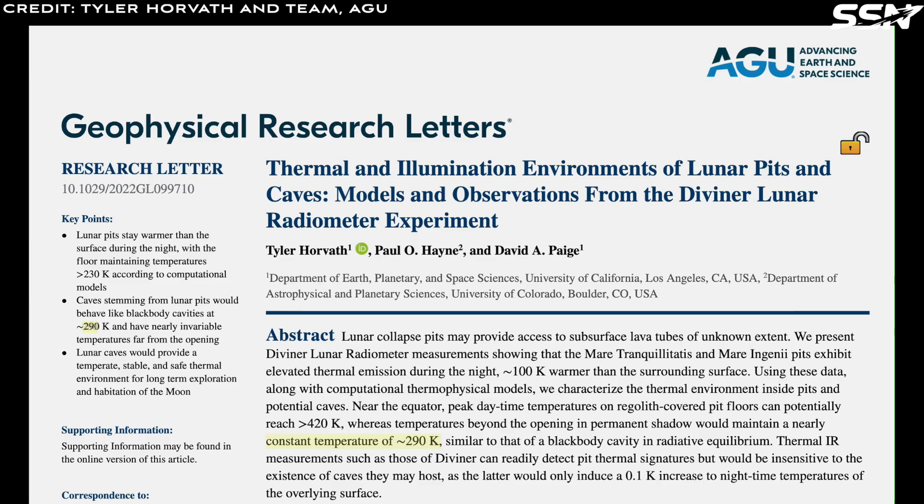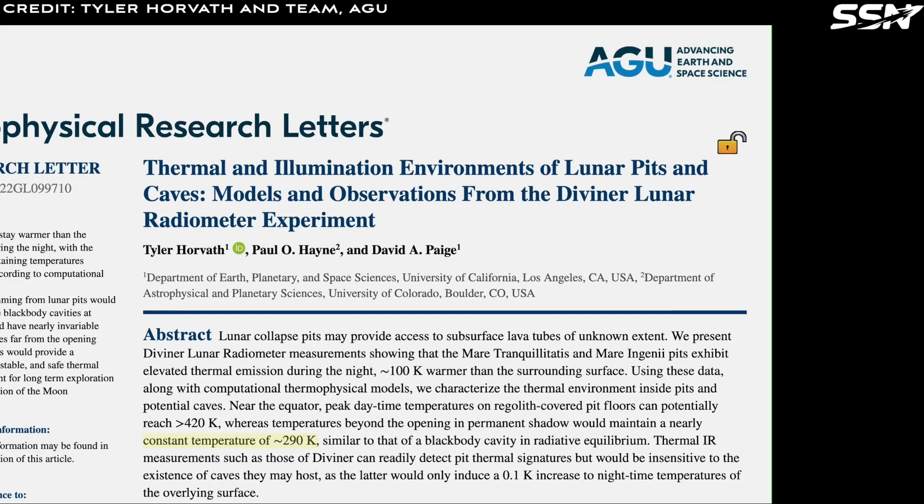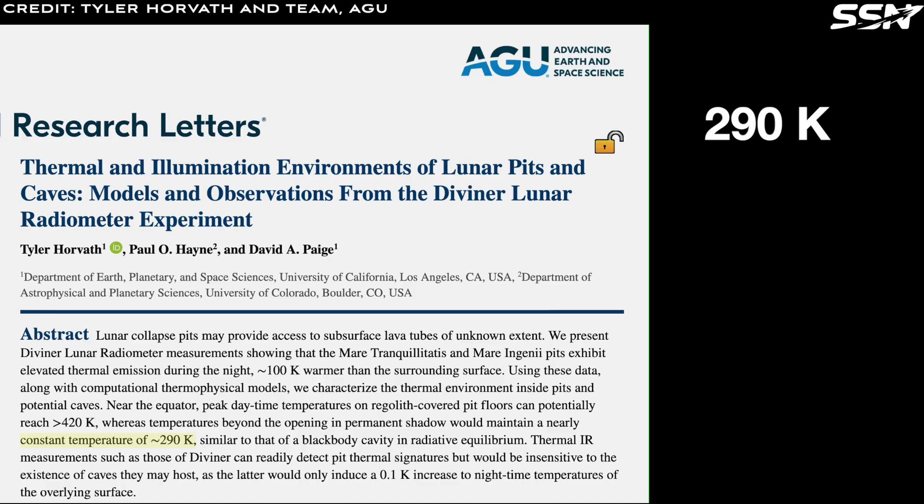Simulations of lunar caves indicate near-constant temperatures of 290 degrees Kelvin, equivalent to 17 degrees Celsius or 62 degrees Fahrenheit. This was surprising at first, but the quoted paper confirms a stable temperature very close to Earth's room temperature.